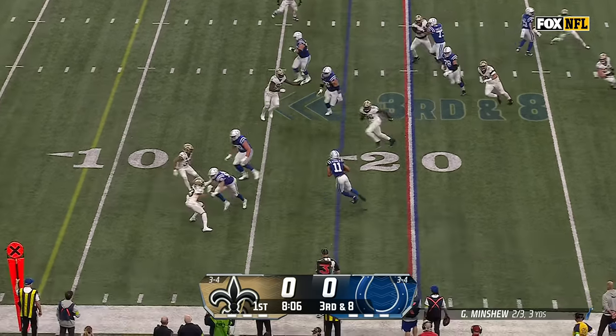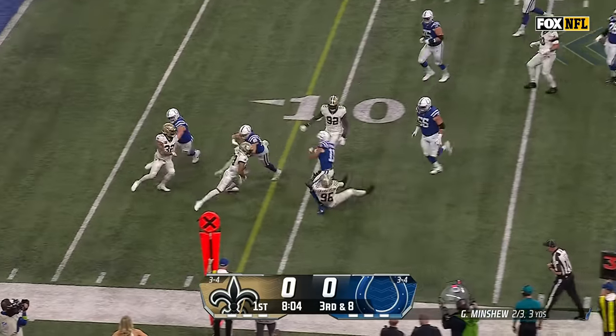Here comes that pressure, got rid of it quickly. Pittman with a little bit of a crease, fighting his way down.